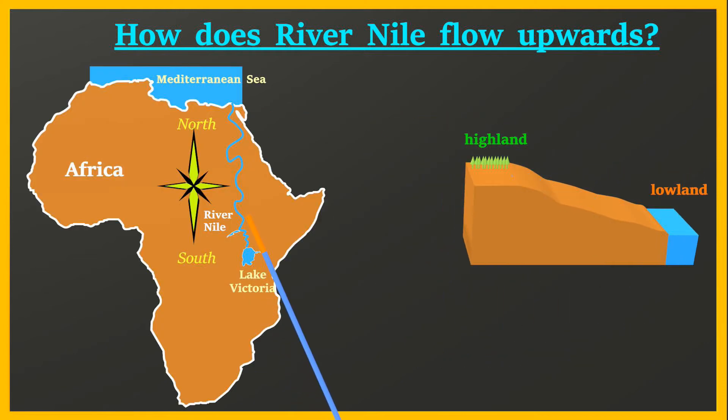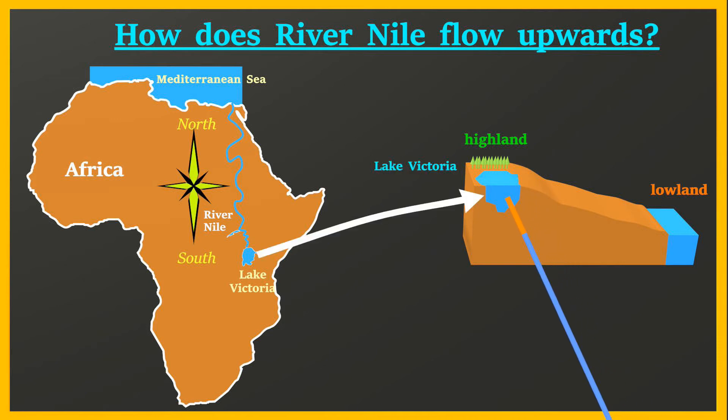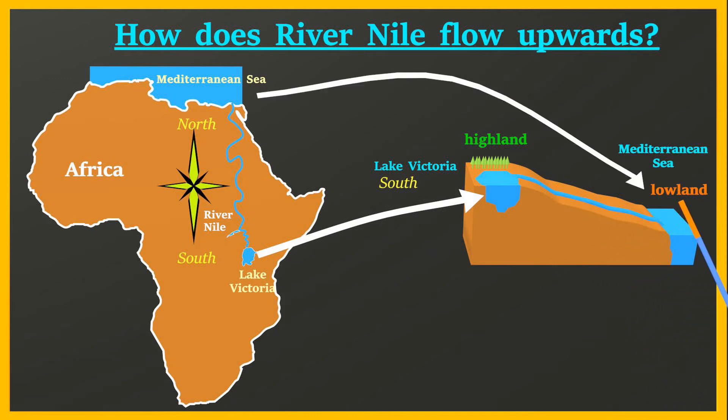River Nile, just like any other river, starts from a high land — in this case Lake Victoria, which happens to be in the south. It flows downwards towards the Mediterranean Sea, which is a low land and happens to be in the north.